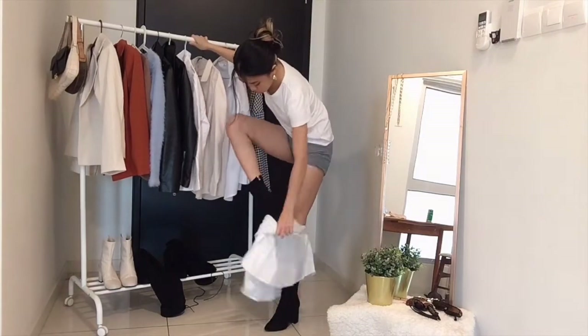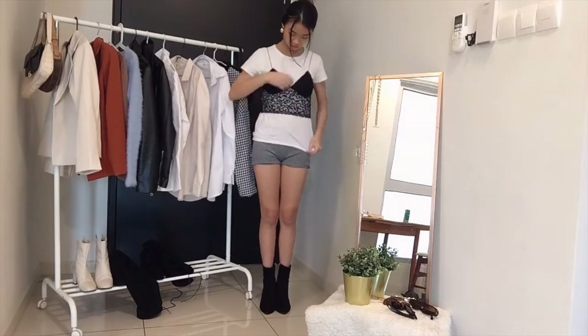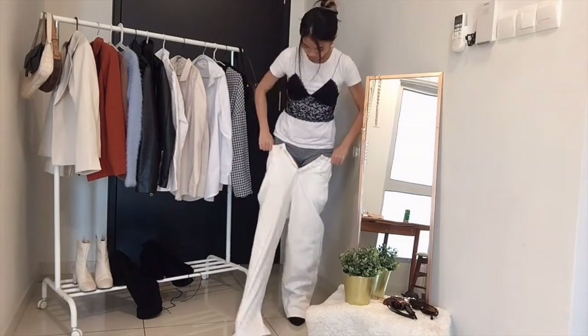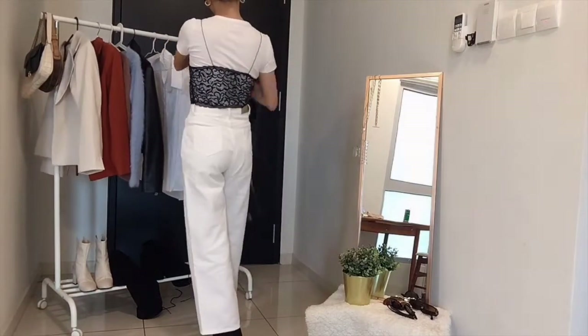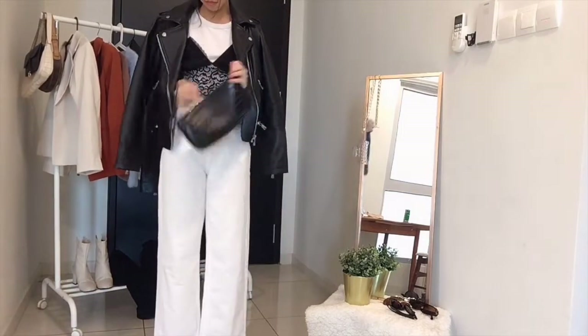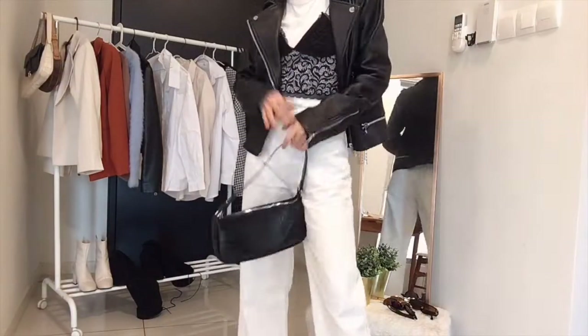Moving on to my next look — I am layering a really sexy lace tank top on top of the same t-shirt. This is what you can do with clothes you bought that are too sexy and you don't know how to wear them; you can always layer them so they look less obscene. Then I pair it with a really nice fitted high waisted straight cut jeans in white, and I'm layering a leather jacket on top — I think from Mango or Zara. This is a really nice look for when you want to go for a night out with your friends.